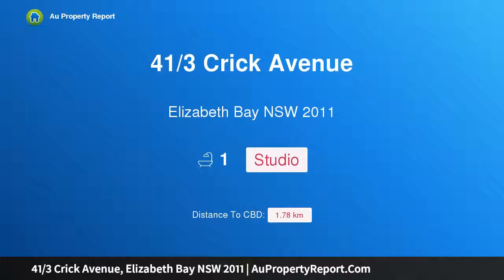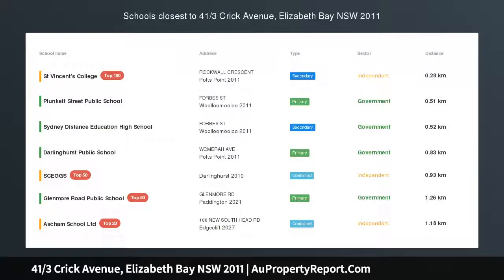Hi, I am glad to introduce Property 41 3rds Crick Avenue, Elizabeth Bay NSW 2011. Strata Art Deco Studio in prime location.